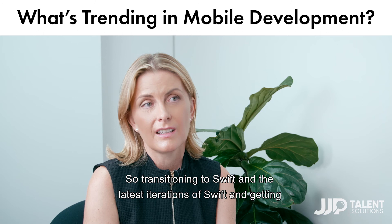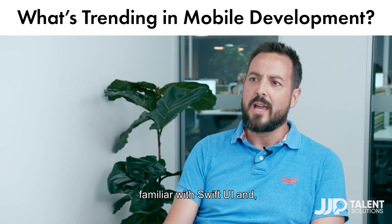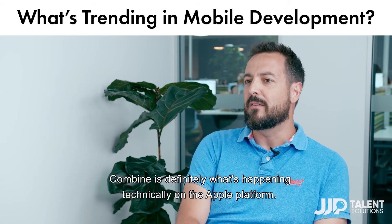Transitioning to Swift and the latest iterations of Swift, and getting familiar with SwiftUI and Combine, is definitely what's happening technically on Apple platforms.